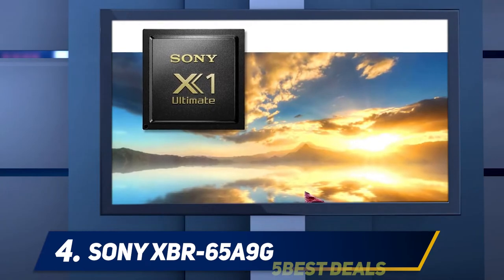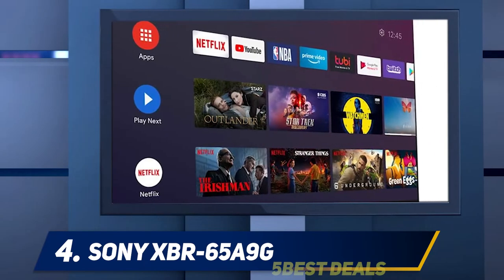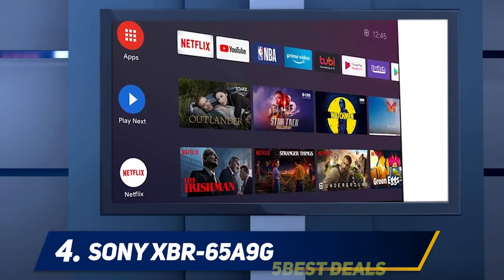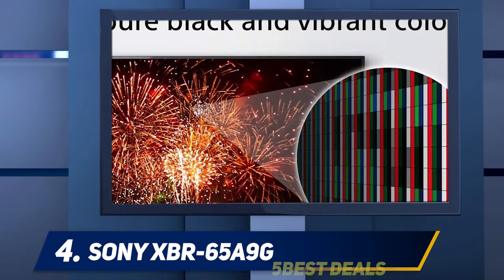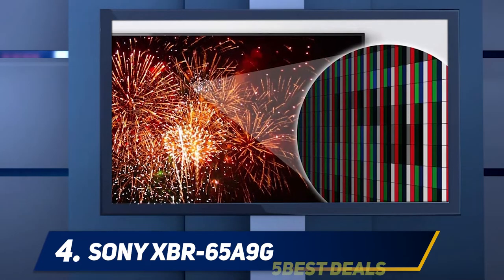This is thanks to Sony's presence in every stage of the film production process. Many studios use the company's BVM X300 monitor when mastering their content — something Sony is uniquely positioned to deliver.